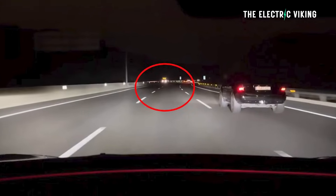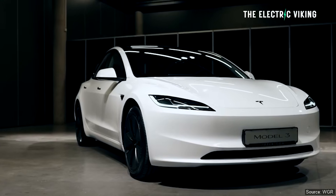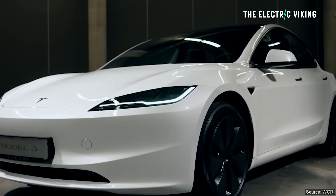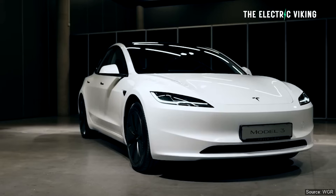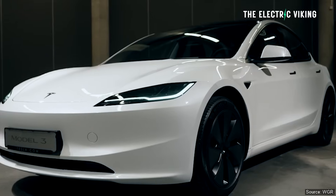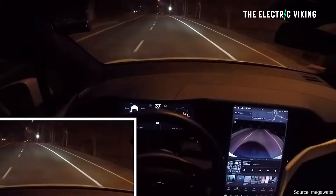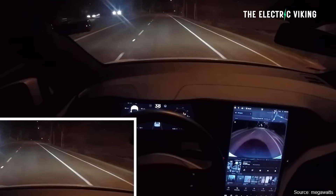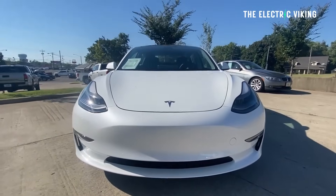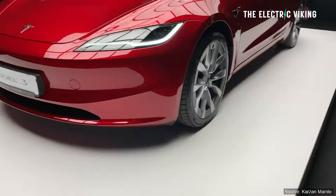Earlier this month, Tesla rolled out adaptive headlights on the Model 3 Highland, or the Model 3 Plus, in the United States and in Europe. Basically, now all Model 3s get the new adaptive headlights. The only difference is whether or not your country allows it to be turned on. All Model 3s have this feature built in, so if you're not getting it, you've got to blame your country's regulations.